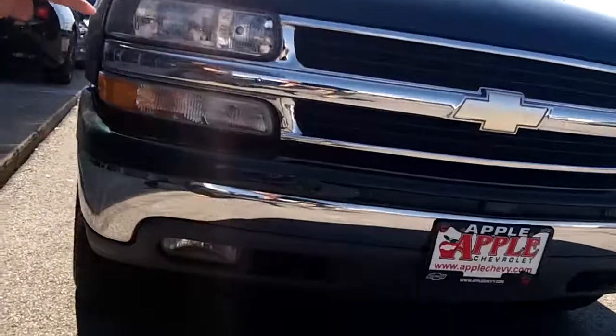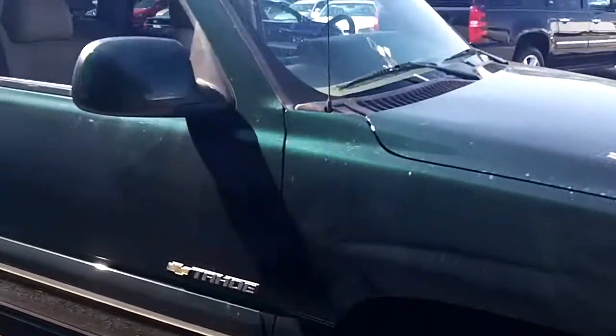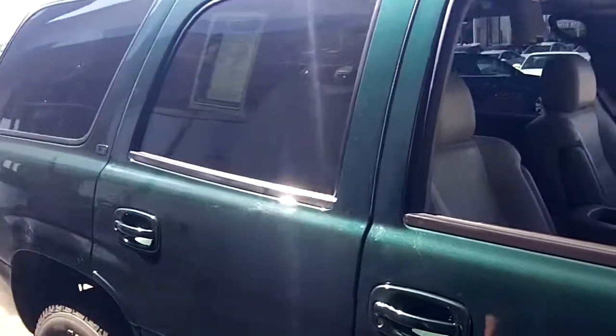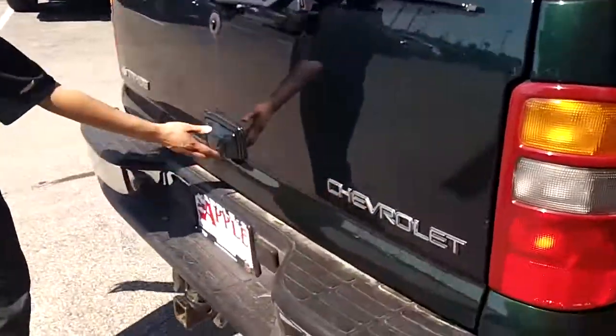As you can see, it has the chrome trim on the front along with the fog lights, and this one has alloy wheels, so it's a little different from that 2001. It also has the fold-away mirrors and side running boards with chrome trim as well. It's the LT model and has the tow package on the back.